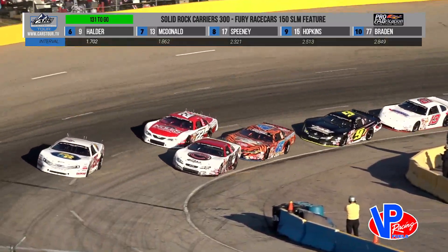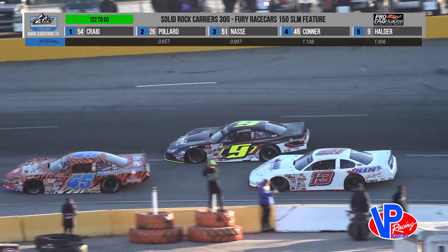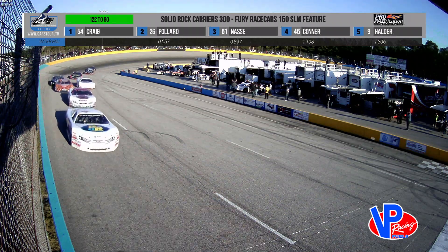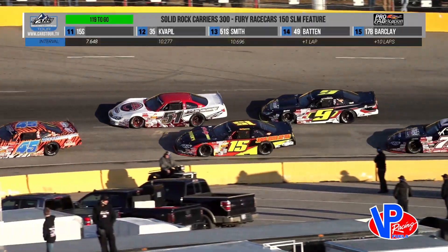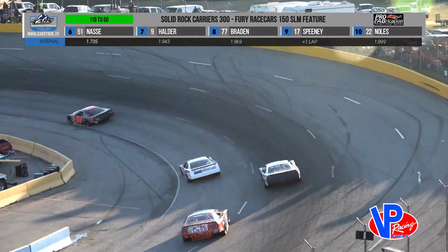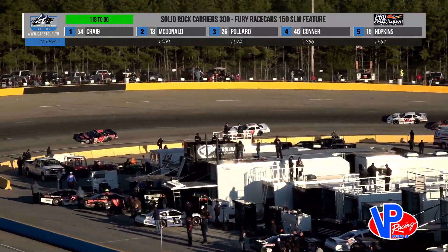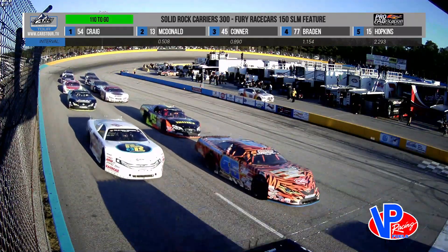Cody Connor right there in the Tiger Print 45, trying to come up from fifth and challenge for fourth. Here comes Austin McDonald in the 13 — that young Canadian — looking to the inside back to turn three, side by side with Cody Connor. McDonald passes and now goes after Connor. Here comes Mike Hopkins in the 15 going for fifth. Nancy holds his ground on the outside, but Hopkins will clear him into turn one. Austin McDonald has gotten clear of Bubba Pollard in second and now sets his sights on race leader Matt Craig. 40 laps of 150 complete in the Fury Race Cars 150 portion of the Solid Rock Carriers 300.